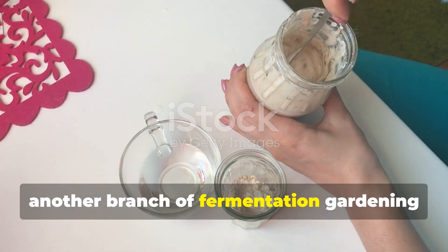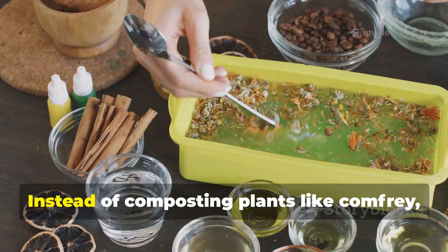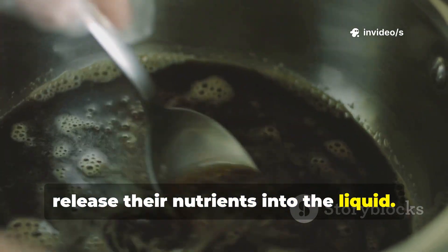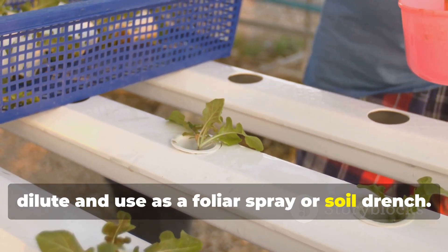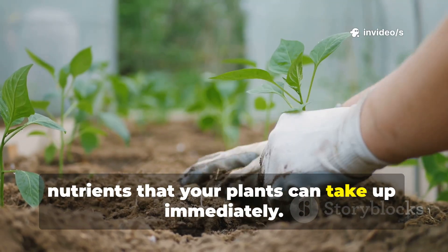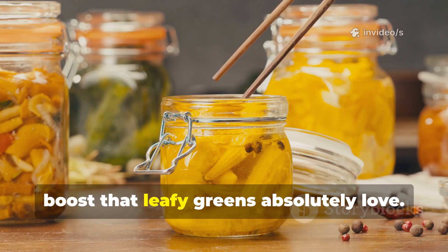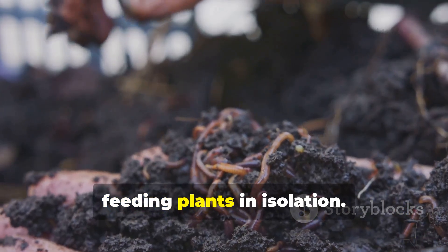Another branch of fermentation gardening is creating fermented plant extracts, sometimes known as KNF inputs in Korean Natural Farming. Instead of composting plants like comfrey, nettle, or seaweed, you ferment them in sugar water over about a week. Microbes break down the plant tissues and release nutrients into the liquid, giving you a powerful, nutrient-rich concentrate you can dilute and use as a foliar spray or soil drench. It's living fertilizer — filled with microbes and bioavailable nutrients. For example, fermented comfrey delivers potassium and growth hormones when tomatoes are setting fruit, and a nettle ferment gives an iron-rich boost that leafy greens love.